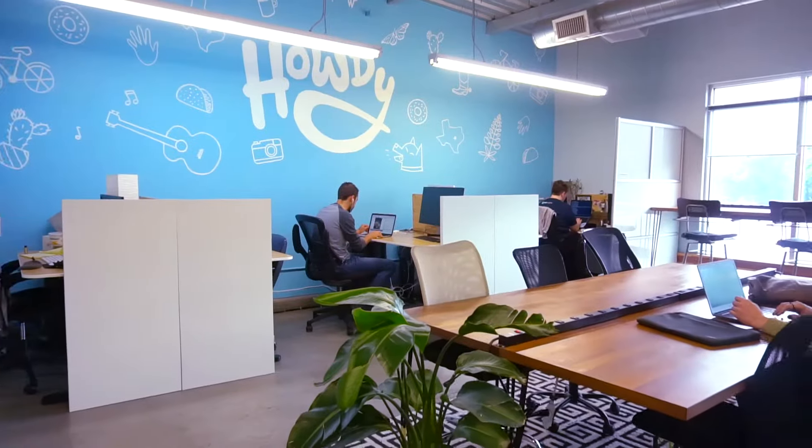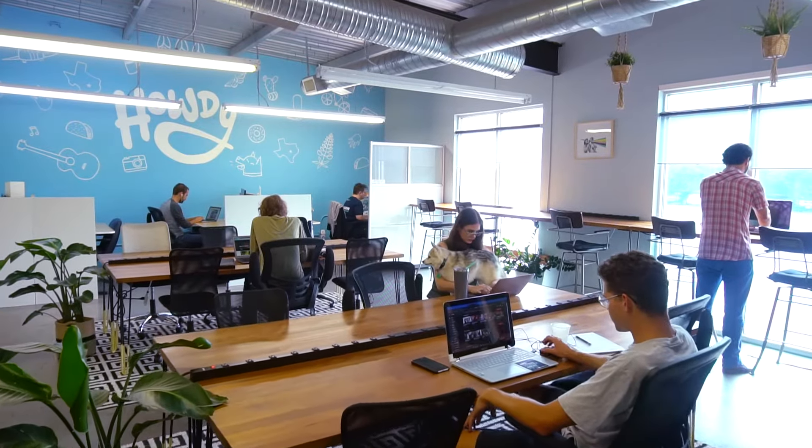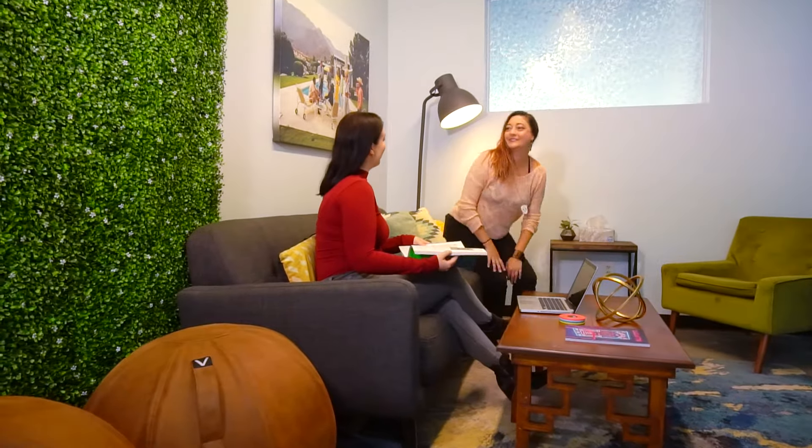And then we make our way to the Howdy Room. Bright natural lighting and plenty of open spots, including tables, booth seating, and standing desk areas. And there's a connected lounge with a couch and armchairs.